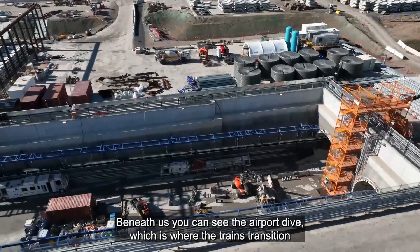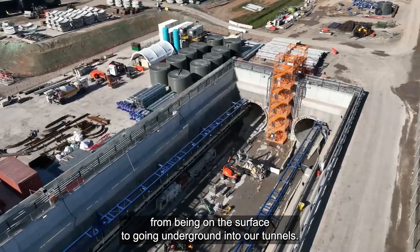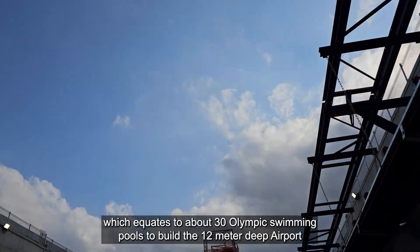Beneath us you can see the airport dive, which is where the trains transition from being on the surface to going underground into our tunnels. It took about four months to excavate the 192,000 tons of rock — which equates to about 30 Olympic swimming pools.